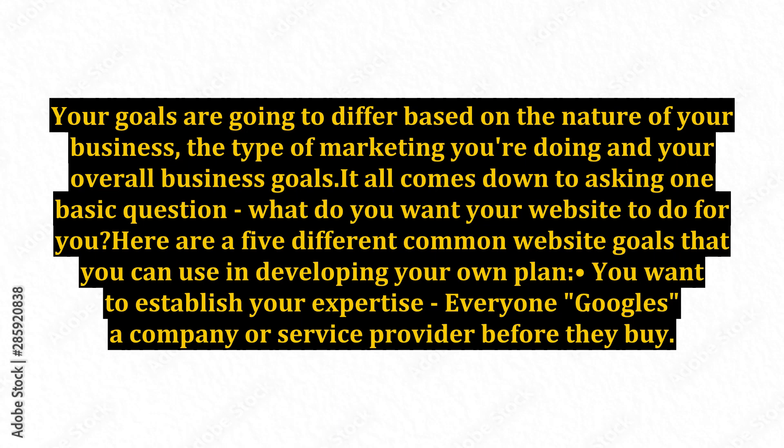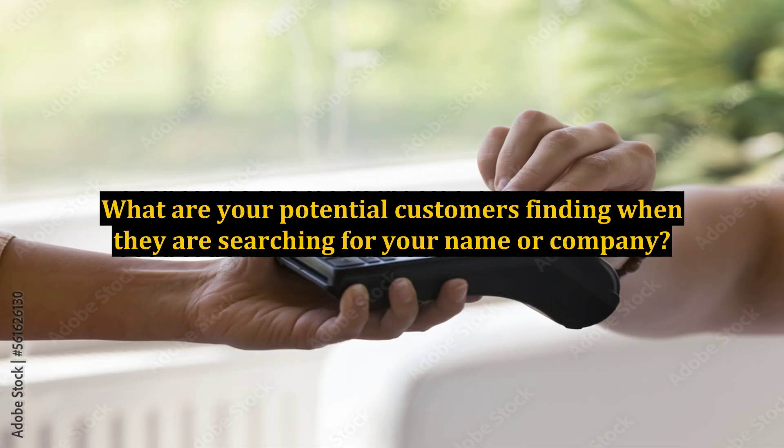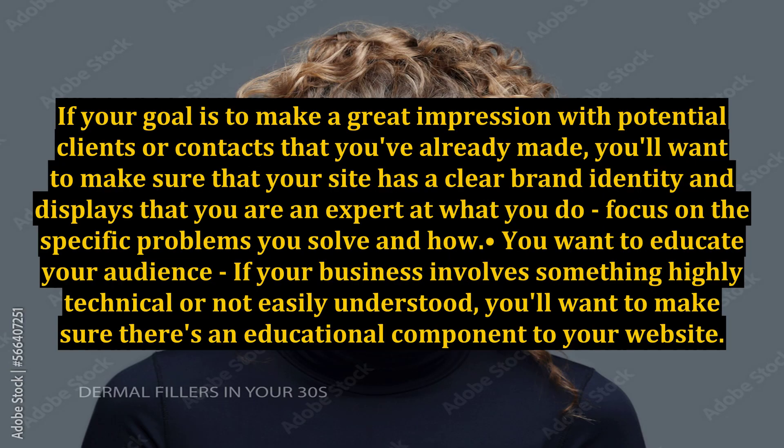First, you want to establish your expertise. Everyone Googles a company or service provider before they buy. What are your potential customers finding when they search for your name or company? If your goal is to make a great impression with potential clients or contacts you've already made, you'll want to make sure your site has a clear brand identity and displays that you are an expert at what you do. Focus on the specific problems you solve and how.